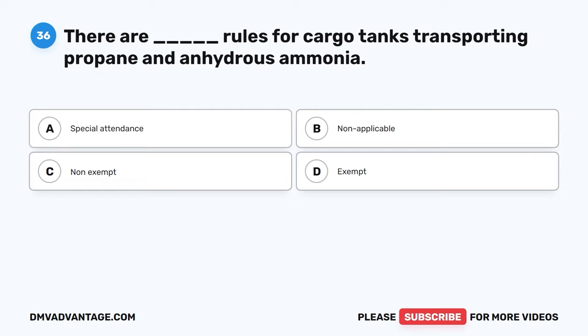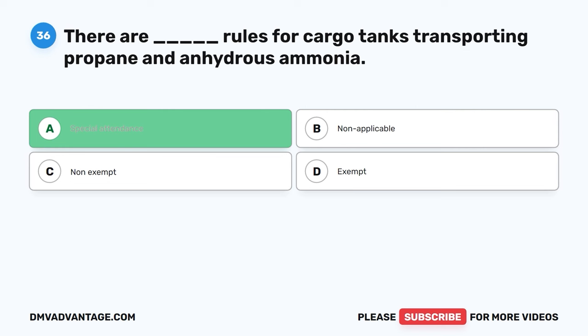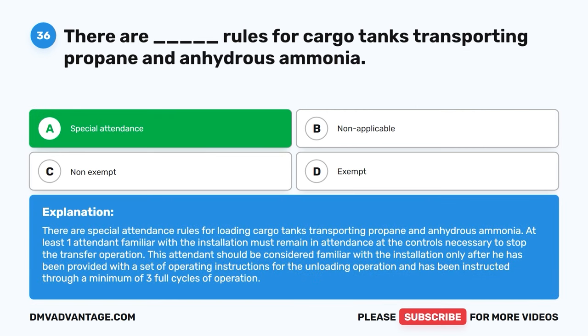Question thirty-six. There are blank rules for cargo tanks transporting propane and anhydrous ammonia. A, special attendance. B, non-applicable. C, non-exempt. D, exempt. The correct answer is A, special attendance. There are special attendance rules for loading cargo tanks transporting propane and anhydrous ammonia. At least one attendant familiar with the installation must remain in attendance at the controls necessary to stop the transfer operation. This attendant should be considered familiar with the installation only after being provided operating instructions and completing a minimum of three full cycles of operation.